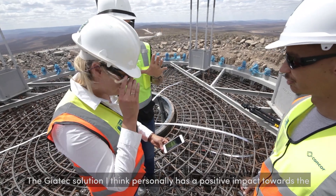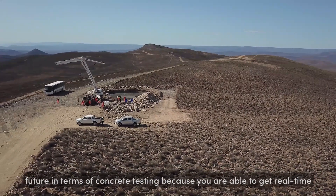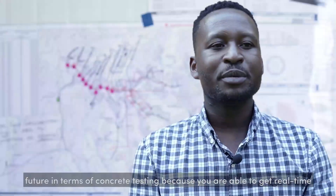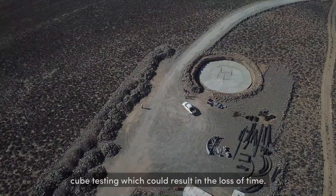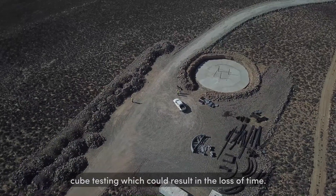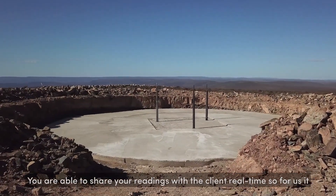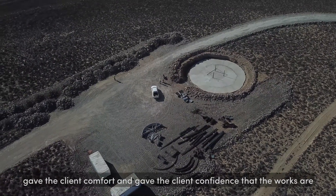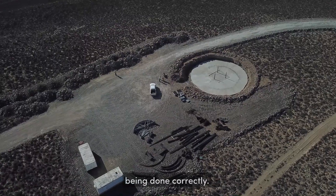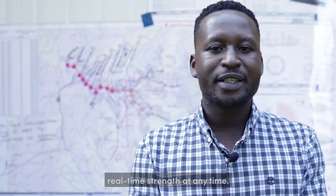The Geotech solution I think personally has a positive impact towards the future in terms of concrete testing, because you are able to get real-time strength of concrete rather than having to rely on your laboratory for cube testing, which could result in a loss of time. You are able to share your readings with the client real-time, so for us it gave the client comfort and confidence that the works are being done correctly, because with the Geotech solution you are able to get real-time strength at any time.